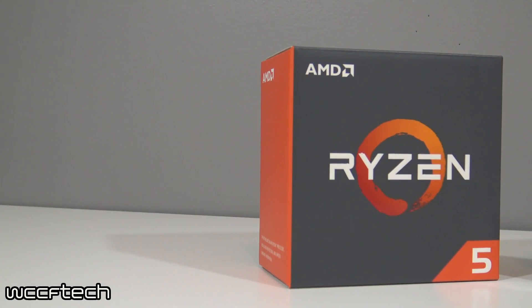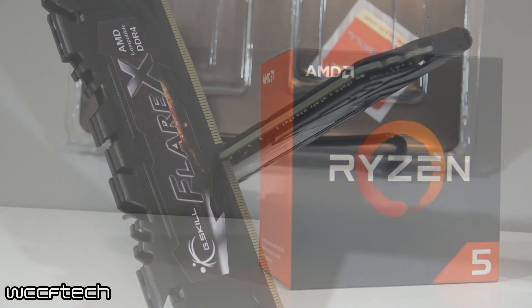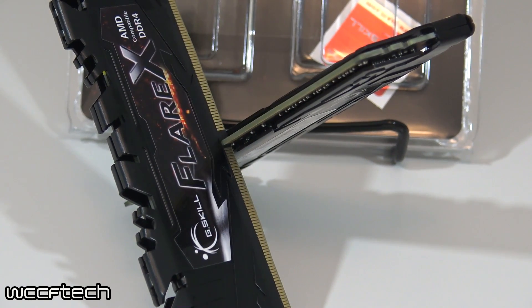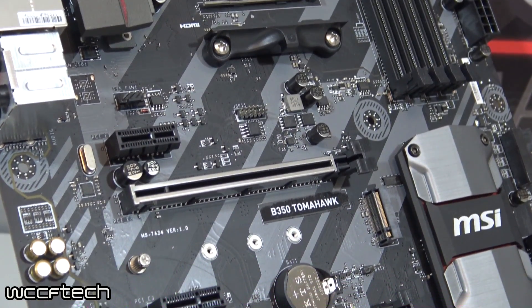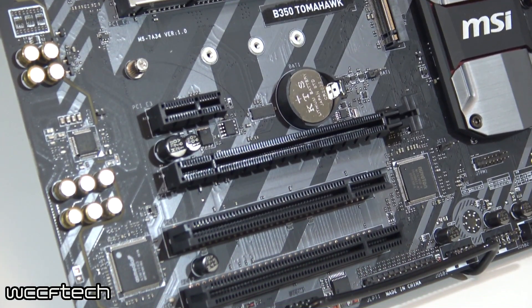Looking at the Ryzen 5 1600X first: it's overclocked to 4.0GHz across all 6 cores, cooled by a Hyper 212 EVO, with 16GB of G.Skill Flare-X DDR4-3200 CL14. All of that is on the MSI B350 Tomahawk motherboard — so a combination that doesn't cost a whole lot of money.